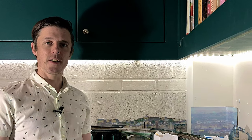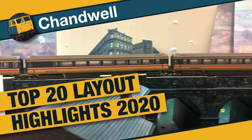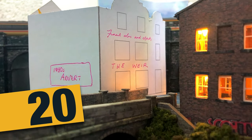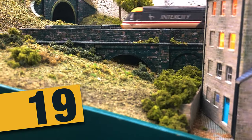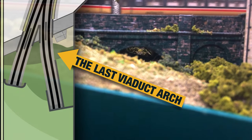Without further ado let's go, and we'll start at number 20 which is taking a look at the newest addition to Chandwell. Watch out in early January for the Weir Inn, a grand old pub opposite Iron Bridge works. I just love this little arch as the viaduct disappears into Baker's Hill.